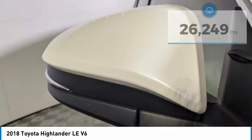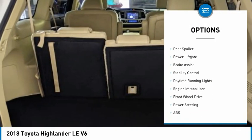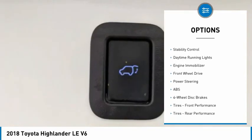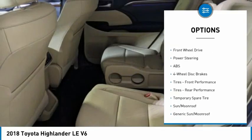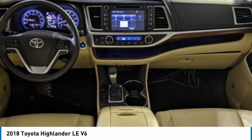Here are some of this vehicle's great options: tire pressure monitor, blind spot monitor, heated mirrors, chrome wheels, rear spoiler, power lift gate, brake assist, stability control, daytime running lights, engine immobilizer.